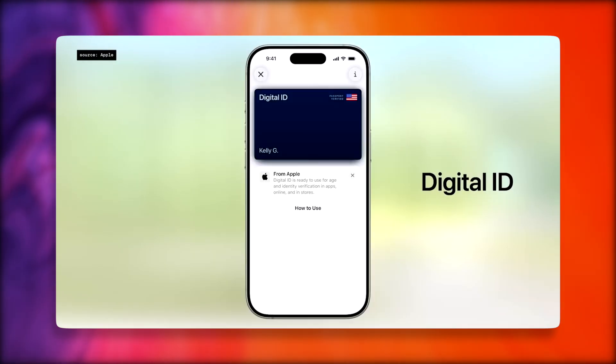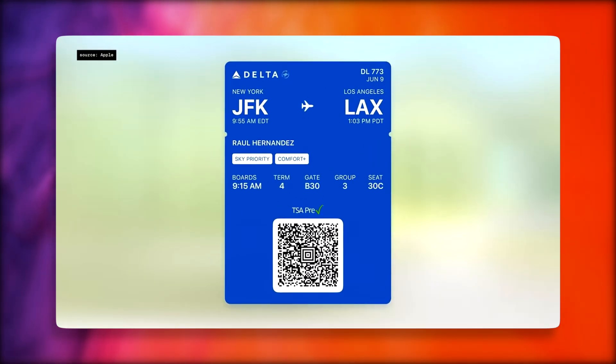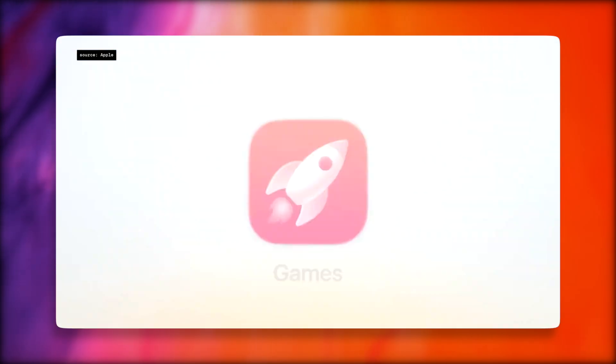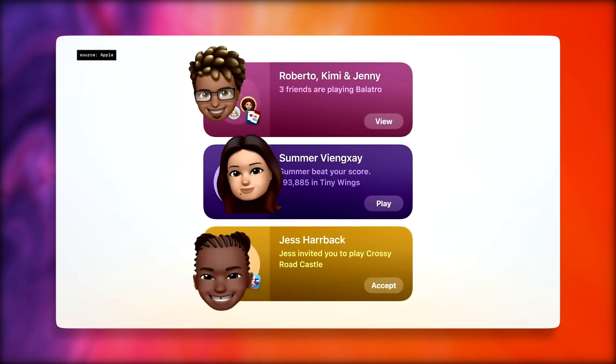Apple Wallet also has new features such as paying with installments or rewards, plus a refreshed boarding pass feature that includes live activities for real-time flight updates. The most hyped app coming to iOS 26 has to be the Games app — your new all-in-one destination for all your games, making it easier to jump back into titles you love, discover new games, and connect and play with friends.